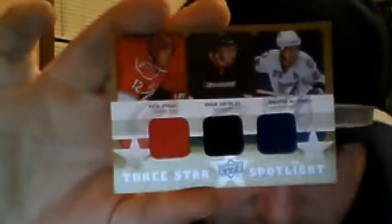2008 Upper Deck Honorary Trilogy Swatches dual swatch of Shea Weber — $2. 2008-2009 Upper Deck Trilogy Three-Star Spotlight of Eric Stahl, Ryan Getzlaff, and Martin St. Louis, triple jersey — $3. 2005-2006 Ultimate Collection Hockey Ultimate Signatures autograph of Evgeni Nabokov — $3.